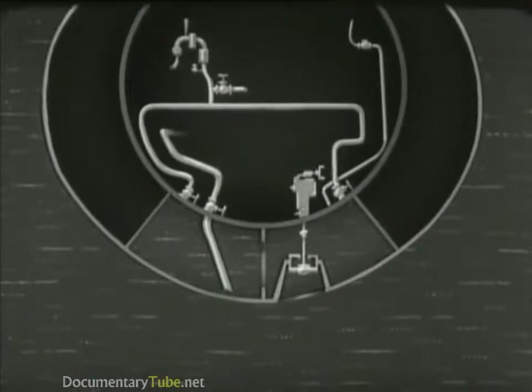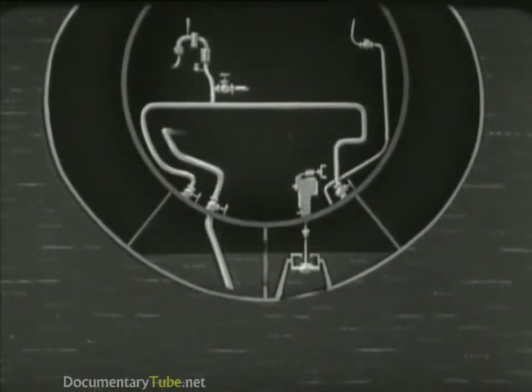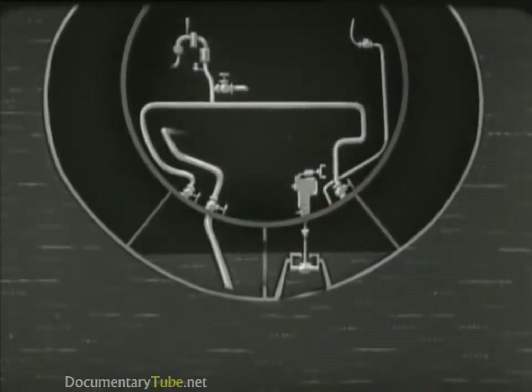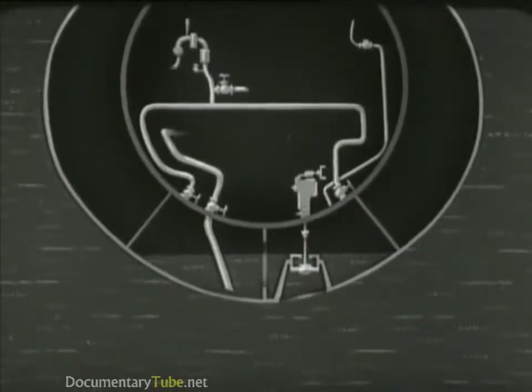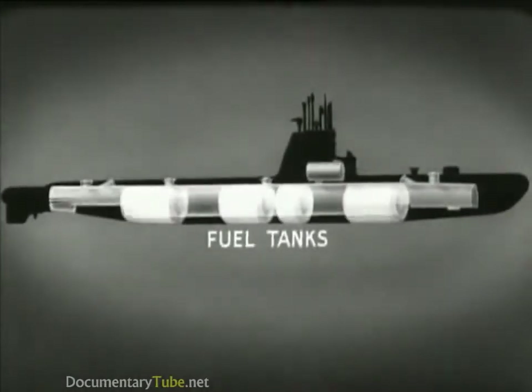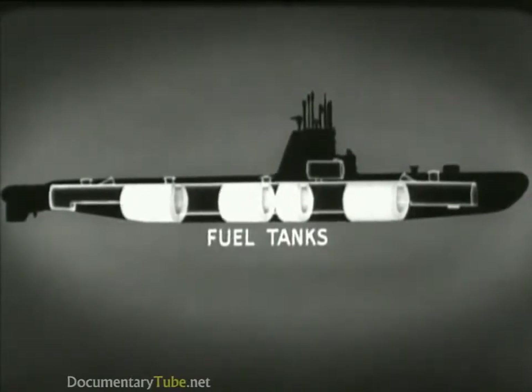For submerging or for a rapid change of depth, the negative tank is flooded. As the boat approaches the desired depth, the tank is blown and the flood valve is shut, restoring neutral buoyancy. The negative and safety tanks, as well as the variable ballast tanks, are strongly constructed to withstand full submergence pressure. The fuel tanks of the submarine are also fitted around the pressure hull and contain the fuel oil for the diesel engines.